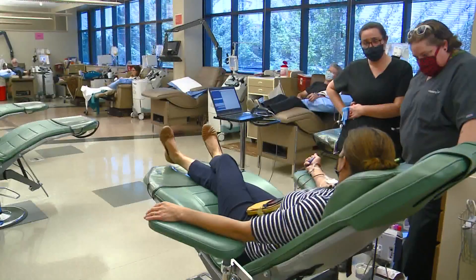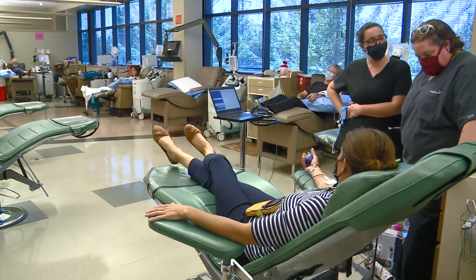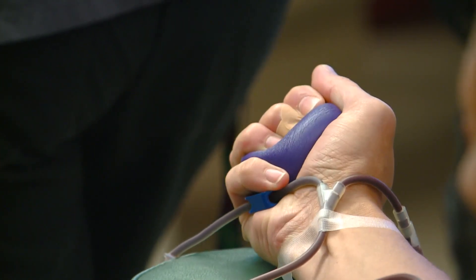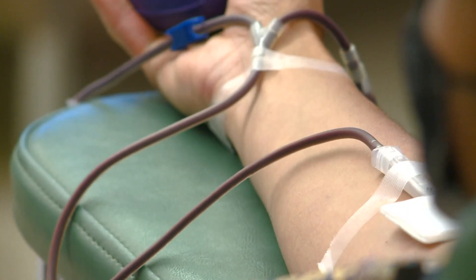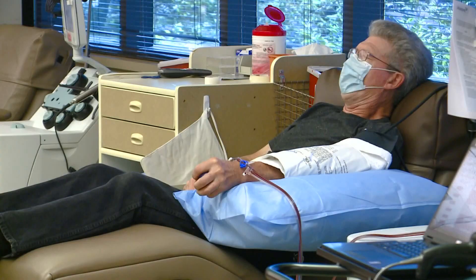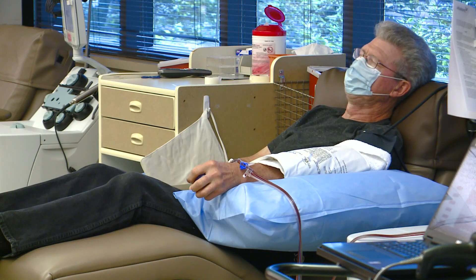Right now there's an urgent need for blood donors in North Idaho. Vitalant, a nonprofit that provides donated blood to hospitals throughout the Inland Northwest, says the number of regular donors plummeted in the last decade. Donors dropped from 100,000 to about 23,000 per year. For context, more than 200 donors a day are needed to maintain a five-day supply in the region.